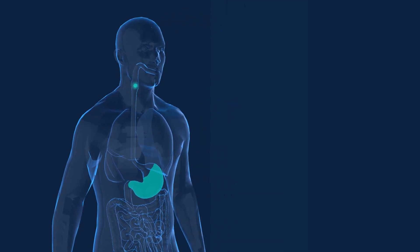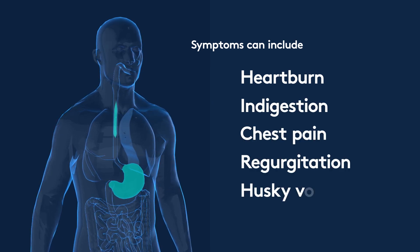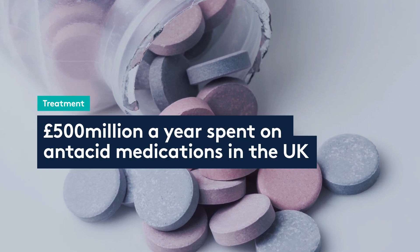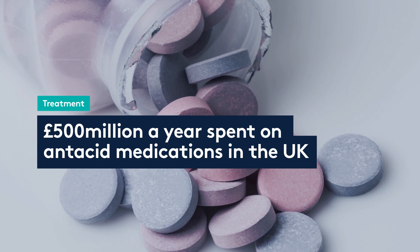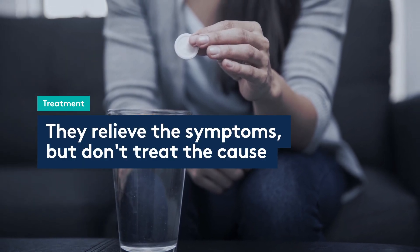When we think about reflux, we all think about heartburn and indigestion, but it can cause a whole host of other symptoms as well. In the UK alone, half a billion pounds a year is spent on antacid medications, and the biggest reason for that is that antacid tablets don't actually cure the problem.